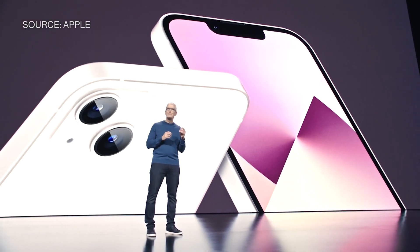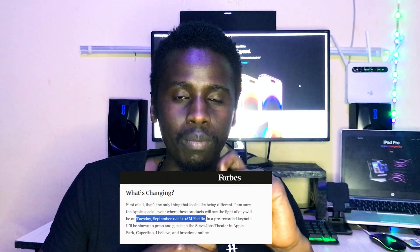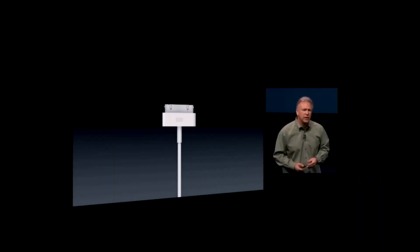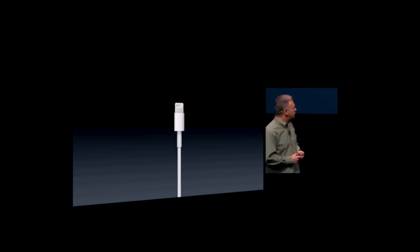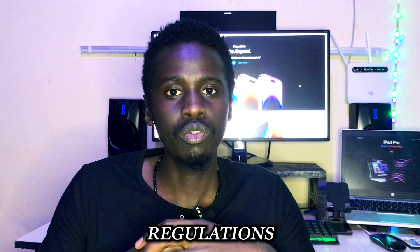So today we're going to talk about the USB-C and the charging system of the iPhone 15, which is going to be released in less than a month — on 12 September 2023. iPhone is going to ditch the lightning charging system after more than a decade, that is since 2012. This is after the EU regulations, which I've already talked about.